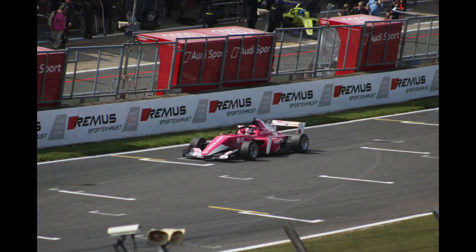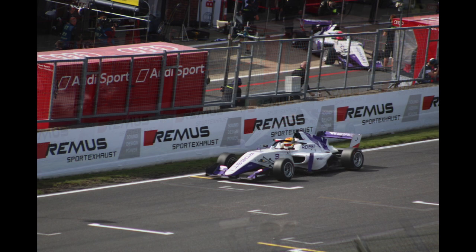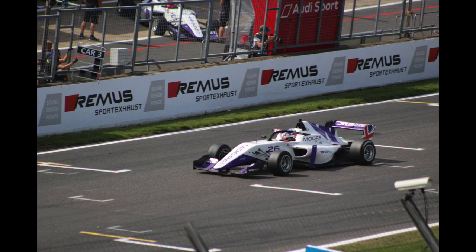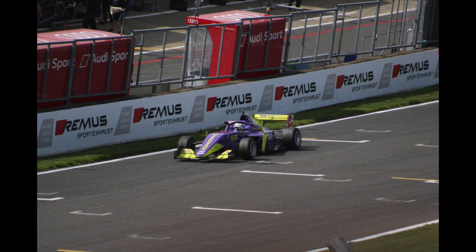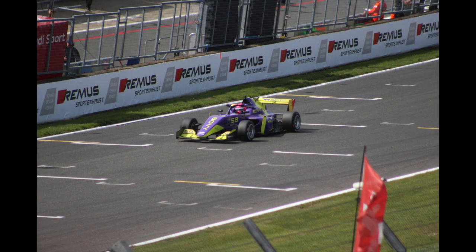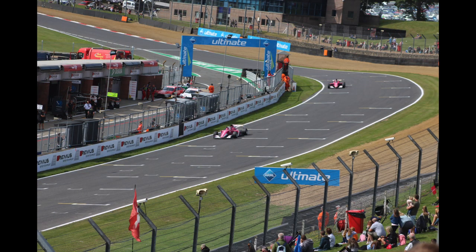Then we were up in the grandstand for qualifying, seeing the cars go around. Obviously we had Jamie Chadwick secure pole — fantastic — doing just what she needed to do to make sure she brought home the W Series title. And then Alice Powell finished second in qualifying and was very frustrated. We saw her physically beating the wheel because she was so desperate to get pole in her home Grand Prix.